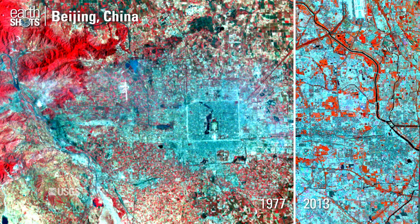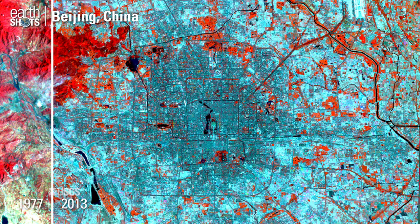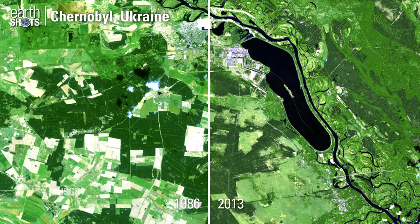Urban expansion in China's capital city. Farm fields become grasslands in the years after the nuclear accident in Chernobyl, Ukraine.